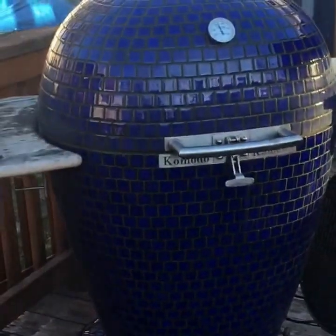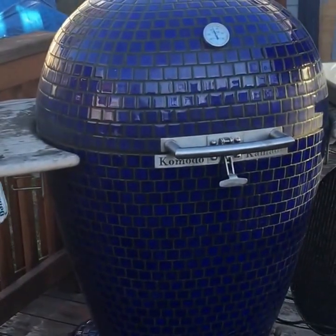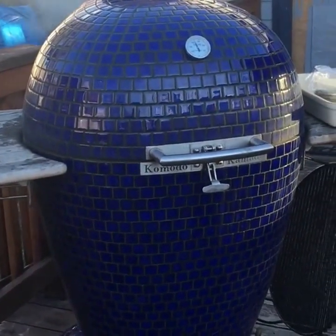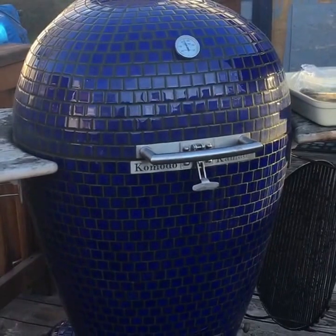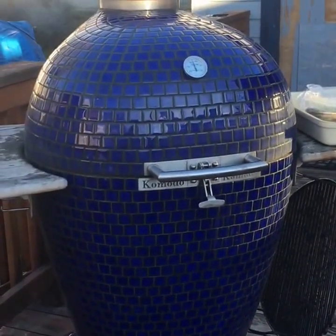Similar to a recent cook where we did strip steaks, here we're going with porterhouse — going about four minutes a side. I've just found that is the magic number and it works pretty well. We're approaching the two-minute mark here.